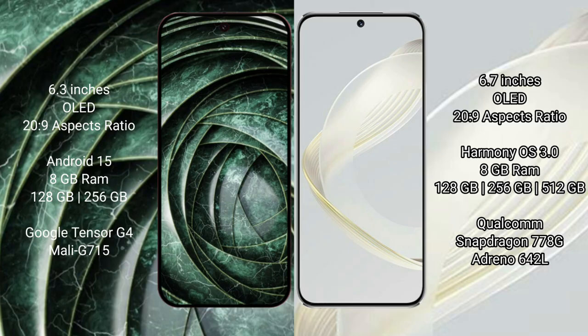The Huawei Nova 11 comes with 8GB RAM and 256GB or 512GB internal storage, powered by the Snapdragon 778G processor with Mali-G642L GPU.